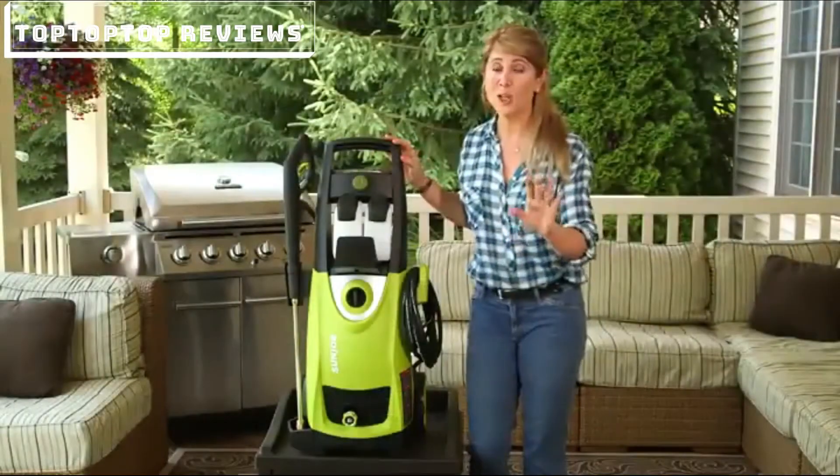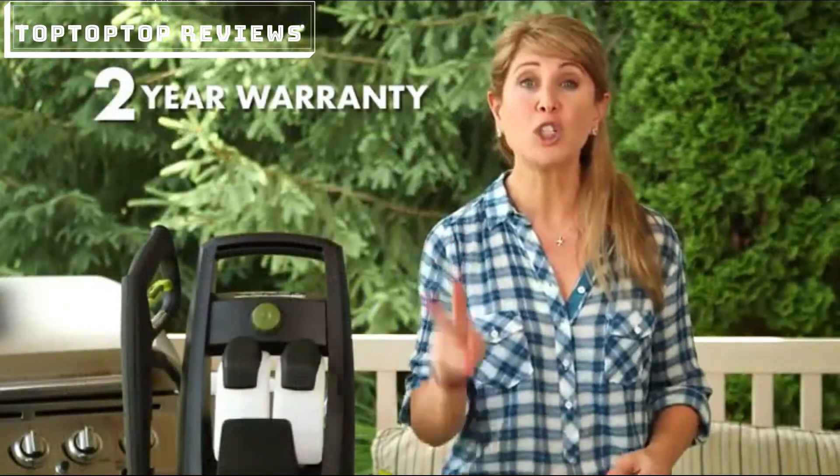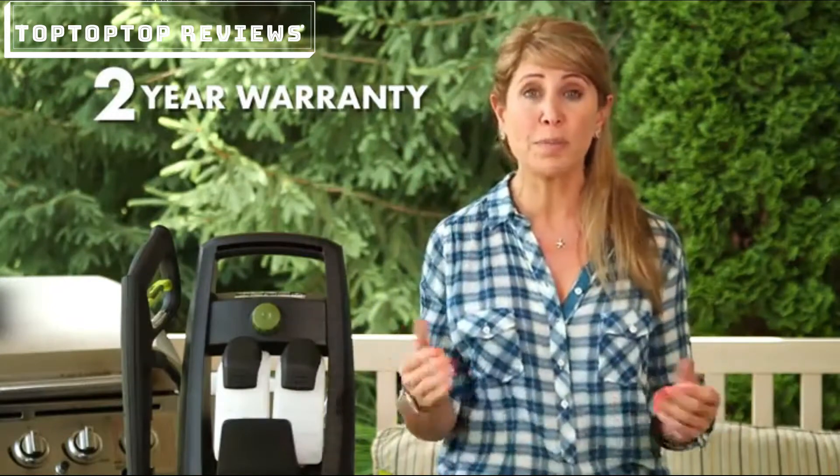You name it, you aim it, and grime is gone. Those aren't just words — it's a commitment to clean, with a full two years of worry-free performance, season after season.